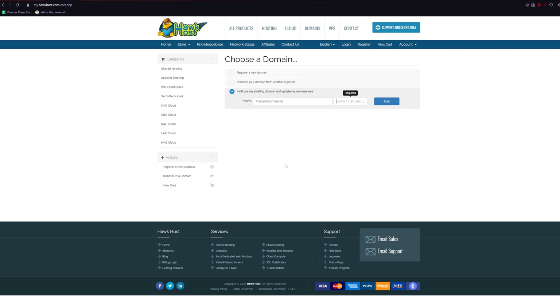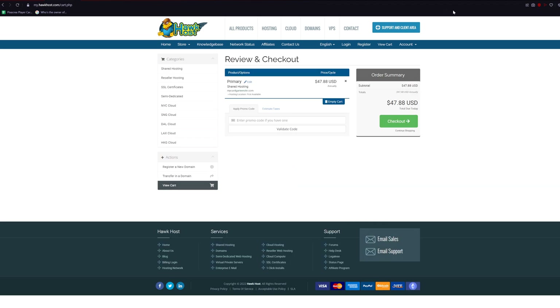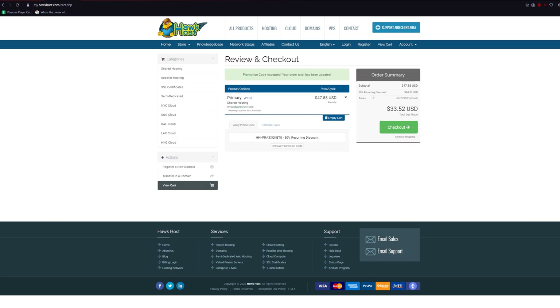If you run out of space in the future you can always upgrade and they'll just charge you the difference. I'd suggest just using the primary for now. Hit sign up, choose 'I will use my existing domain and update my name servers', put in your domain name, and fill out the rest of the information. When you get to the checkout page, don't check out yet — search online for coupons. I have a link in the description that took off 30% of recurring payments, which is what you want to look for.